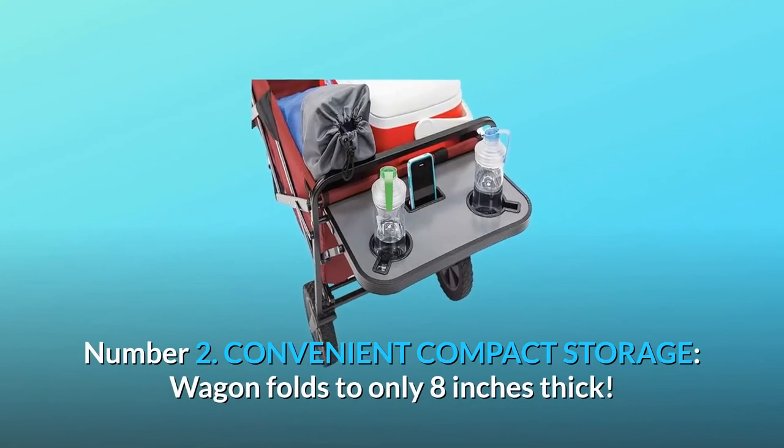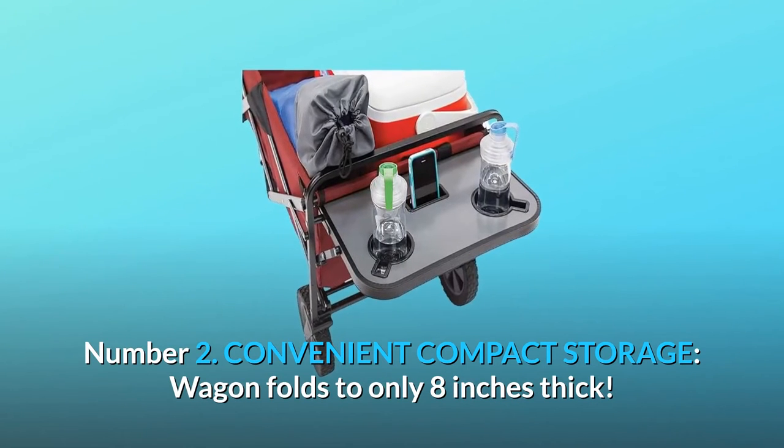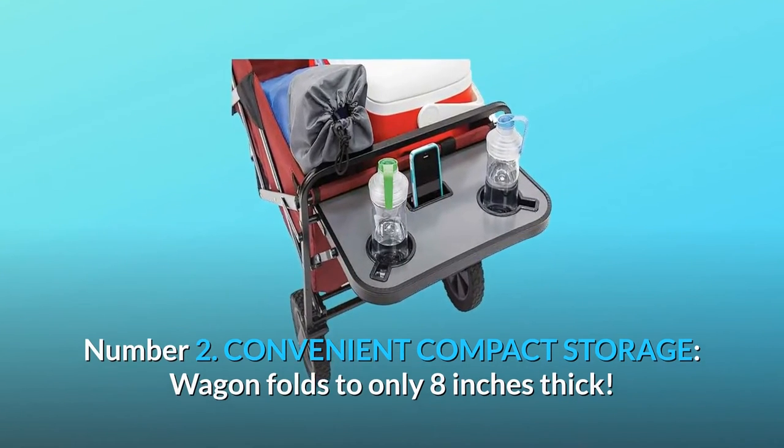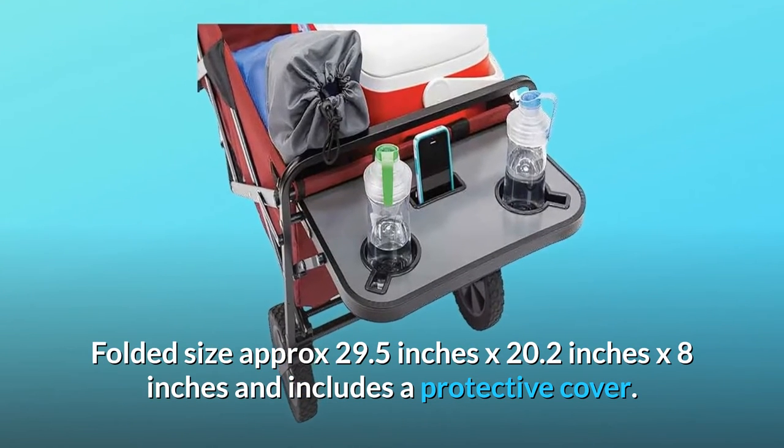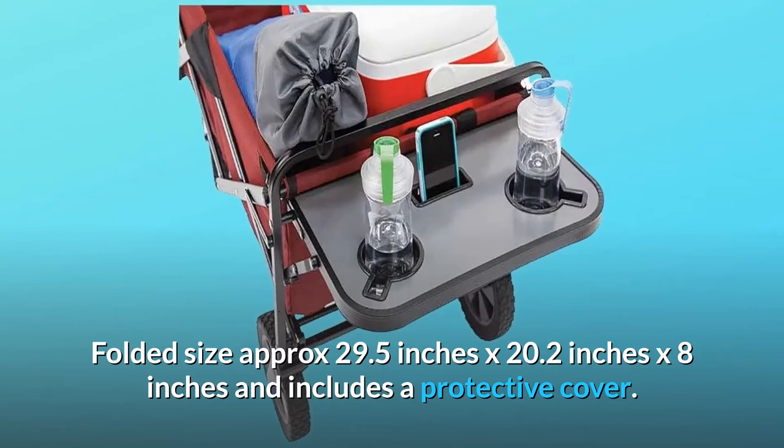Number 2: Convenient compact storage. The wagon folds to only 8 inches thick. Folded size is approximately 29.5 inches by 20.2 inches by 8 inches, and includes a protective cover.